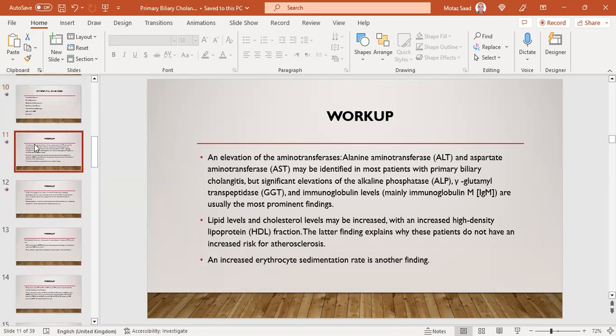The first and most common test is liver function or transaminases. Elevation of ALT and AST may be identified in most patients, but the most prominent finding is significant elevation of ALP, gamma-GT, and immunoglobulins — mainly IgM. We stress mainly on ALP and gamma-GT. Lipid and cholesterol levels may also be increased, with an increased high-density lipoprotein fraction, which may explain why these patients do not have an increased risk of atherosclerosis — the elevated cholesterol is mostly HDL. ESR may also be slightly elevated.